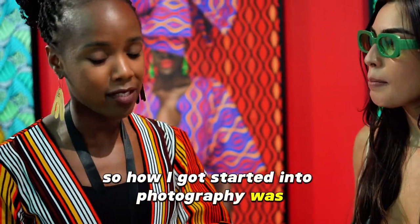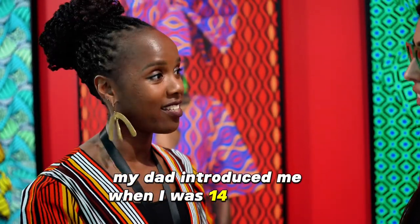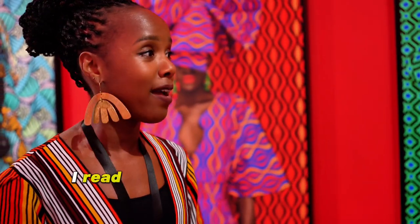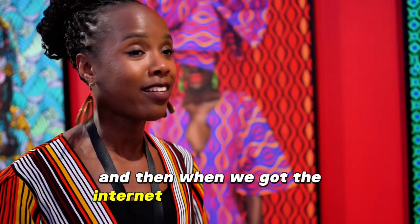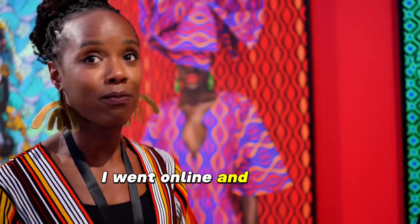There are two stories to that. How I got started in photography was my dad introduced me when I was 14 years old. In Kenya, there are no photography schools, so I read every magazine and book I could get my hands on. And then when we got the internet connection at home, I went online and learned on YouTube.